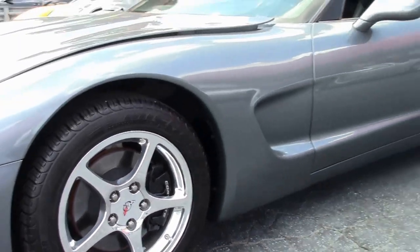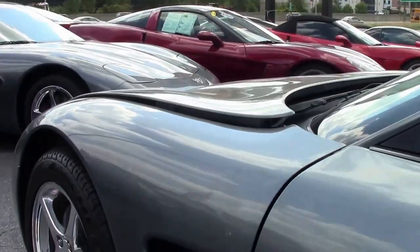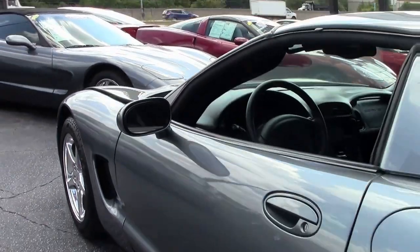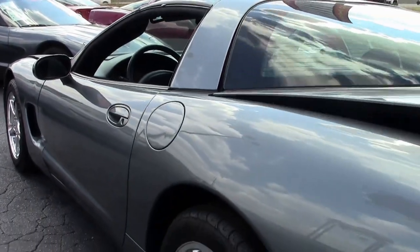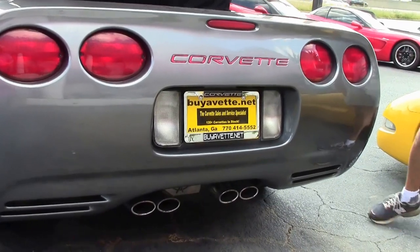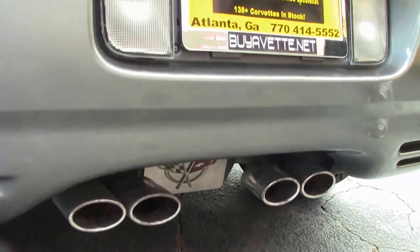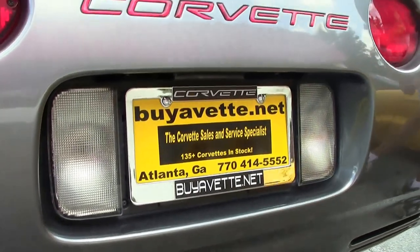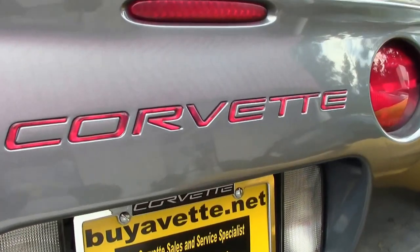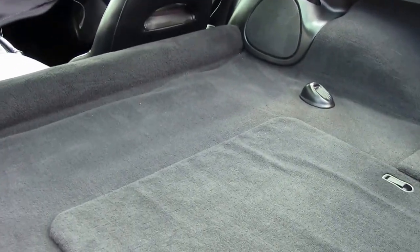Just one example of 125 Corvettes always in stock at Buy a Vet. My name is David. If you have any questions, email me direct: david@buyavet.net. As we check out the rear emblem between the exhaust, there's lots of room in the rear — get your golf clubs and suitcases for that weekend trip to the beach or mountains.